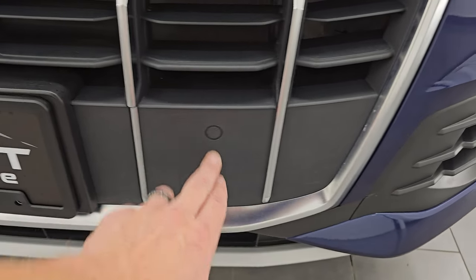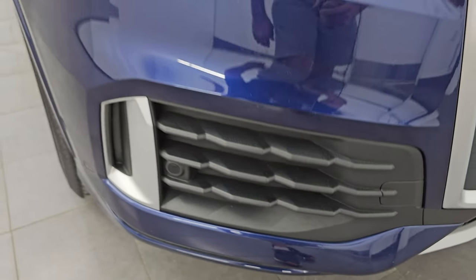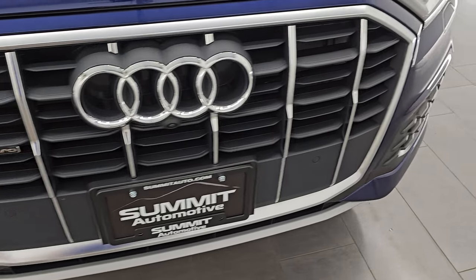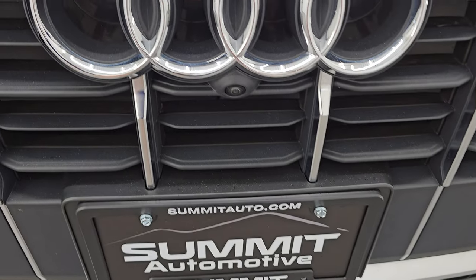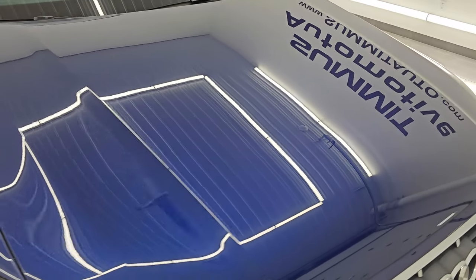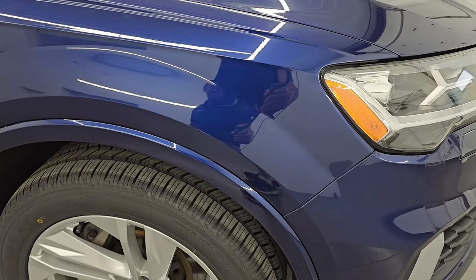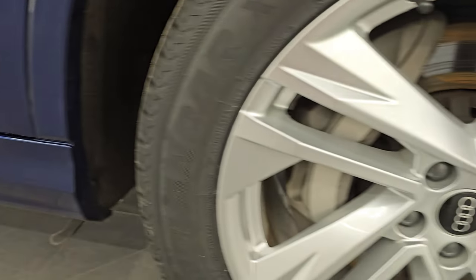You get the front bumper parking sensors, conveniently hidden in the bumper, and the front bumper itself is in fantastic condition — I didn't see any dents, dings, scuffs, scrapes, or cracks. You get the Audi symbol there. This one does have the 360 camera on it. The hood is in excellent condition — I didn't see any major dents or dings. Paint looks really nice and the passenger-side front fender is in excellent condition as well.